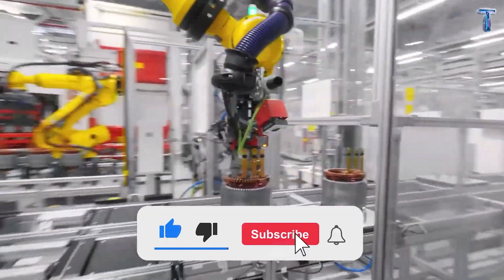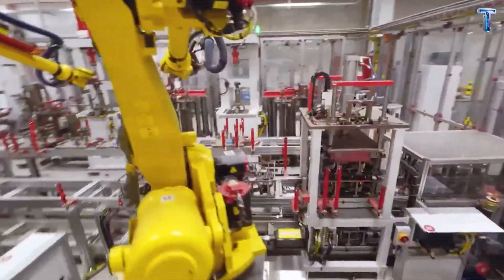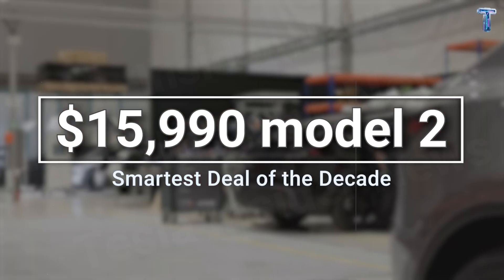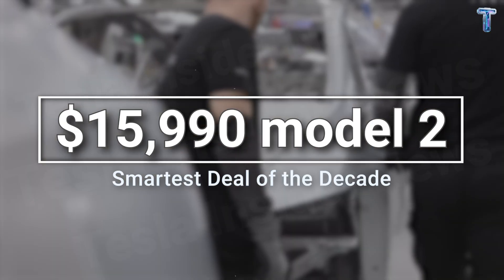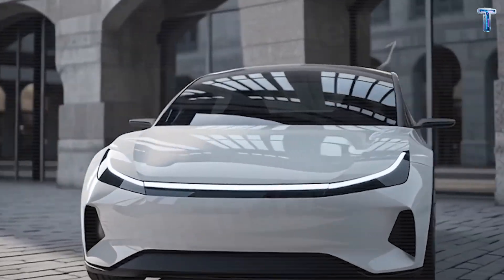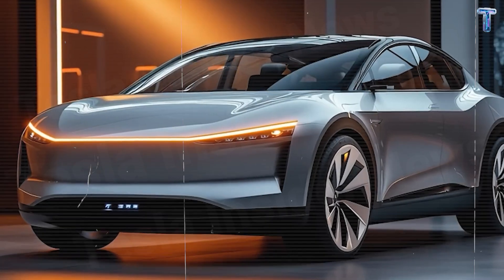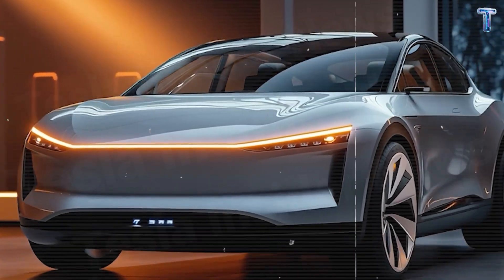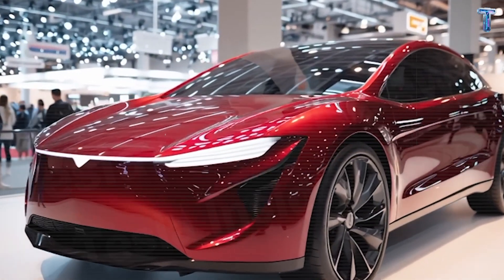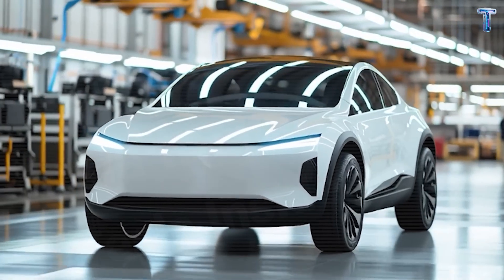Stay with me. In the next few minutes, you'll see why this might be the smartest deal in automotive history. The internet keeps shouting $10,000 Tesla, but those who understand just smile. Because $15,990 isn't a disappointment — it's the real win. Tesla never tried to make the cheapest car. It built a car that makes every dollar feel worth it.